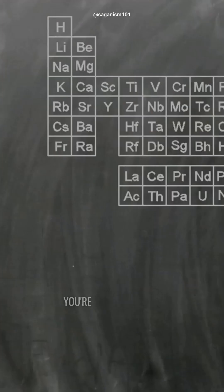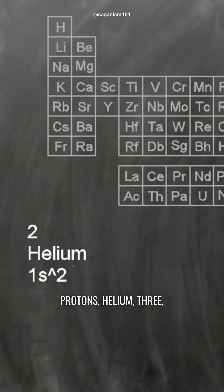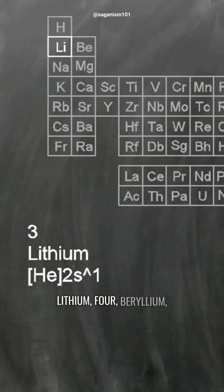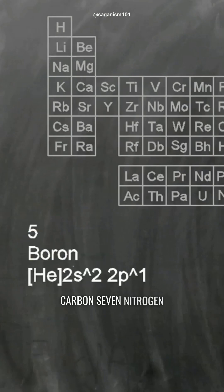If you're an atom, and you have just one proton, you're hydrogen. Two protons, helium. Three, lithium. Four, beryllium. Five protons, boron. Six, carbon. Seven, nitrogen. Eight, oxygen. And so on.